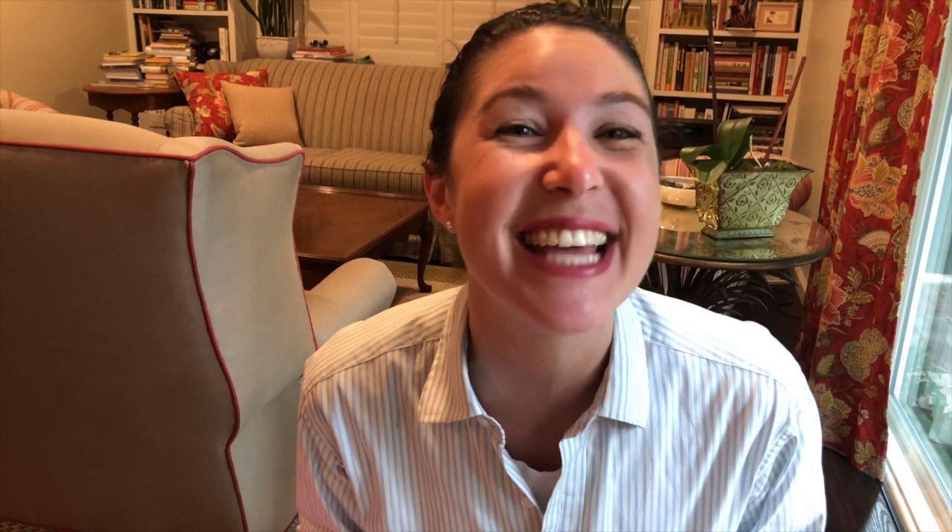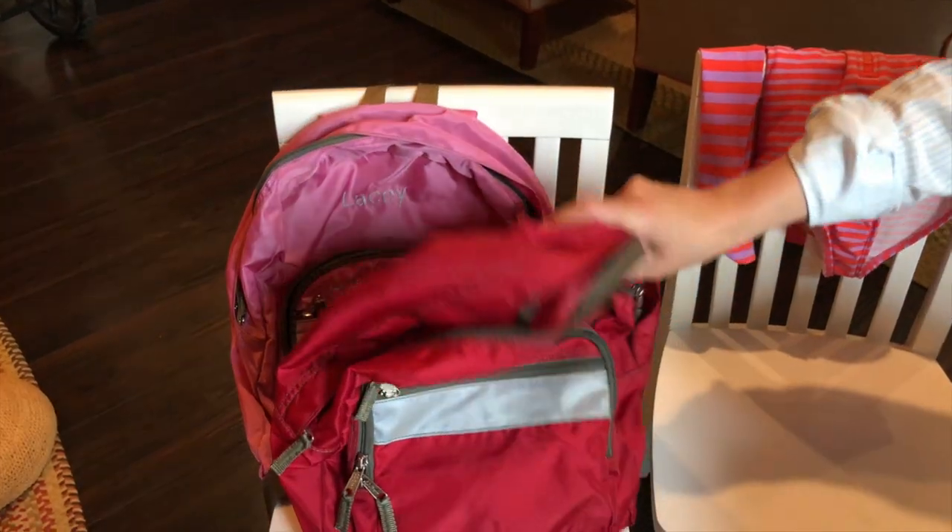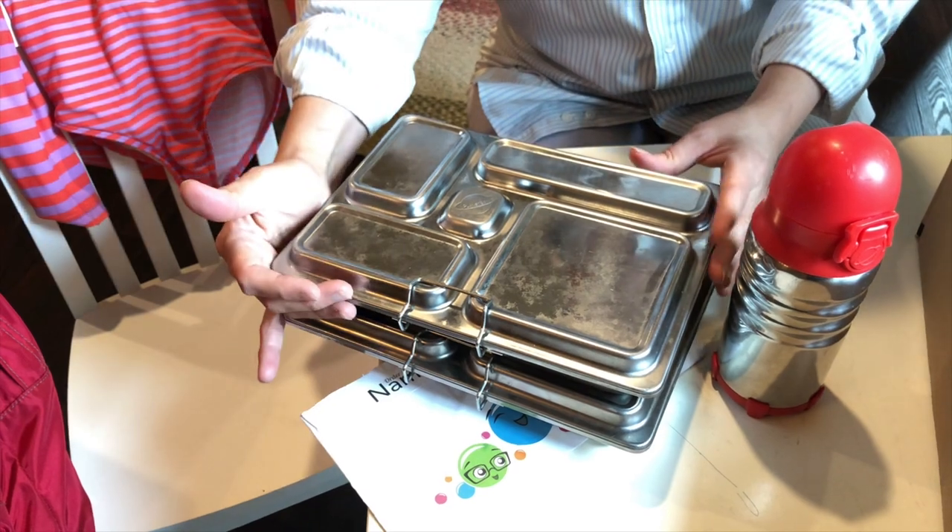Last up is one of my favorite preppy buys — the L.L.Bean backpack, a classic I had all through my childhood. Here are two mini-sized L.L.Bean backpacks; one is monogrammed. My girls love having the same backpack in different colors. They've reduced the warranty policy a bit, but these are still incredibly durable and well-made. They also fit and accommodate the Planet Box Rover lunchbox in its carry bag, so those two items are compatible.